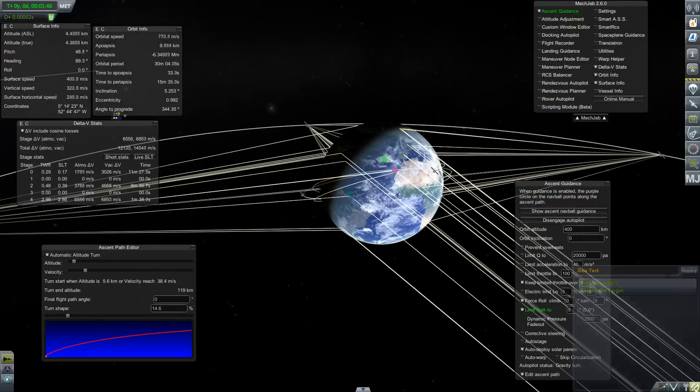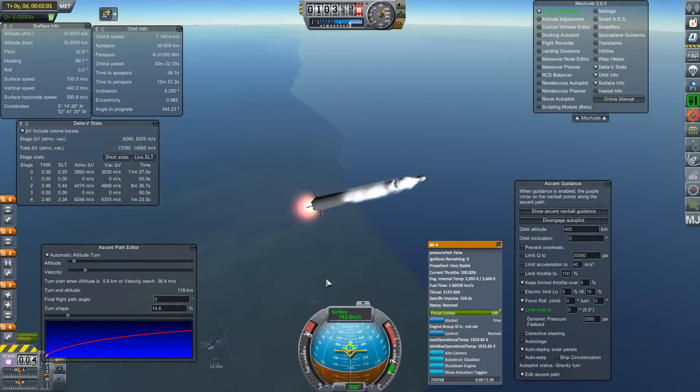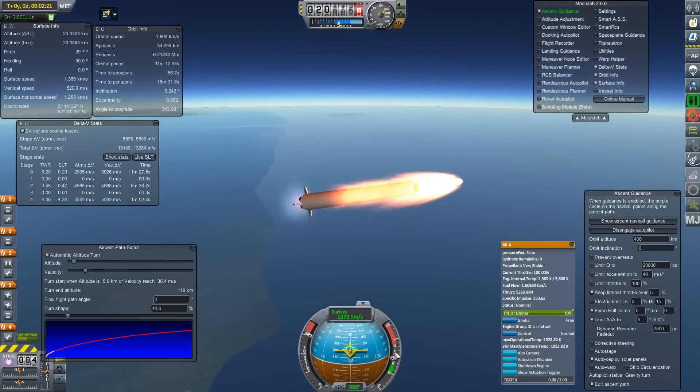It is going to put something into geostationary orbit. I'm also using Mechanical Jeb because I want this launch profile to be repeatable. I want to have a reliable launch profile.